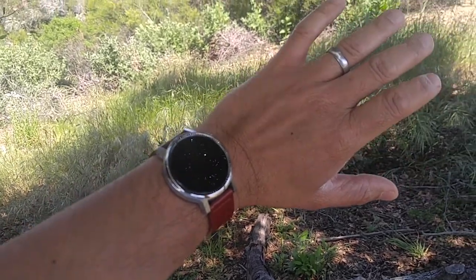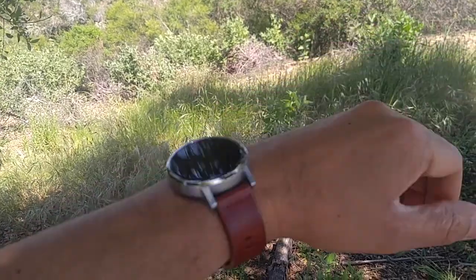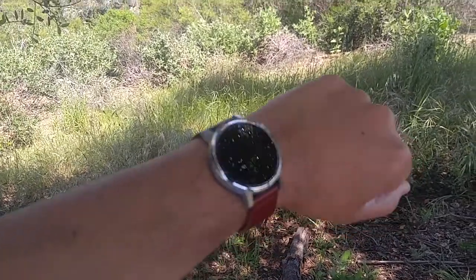The watch totally works in every other way — in every other Bluetooth connectivity way, in every other aspect, my watch totally works fine. It's just getting those initial notifications where it doesn't work.